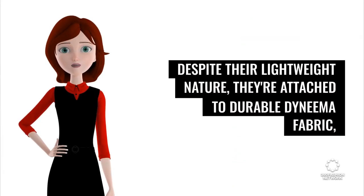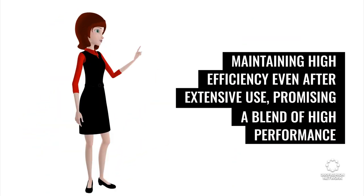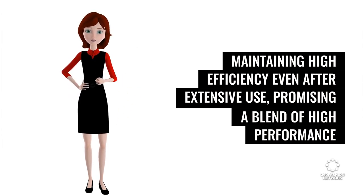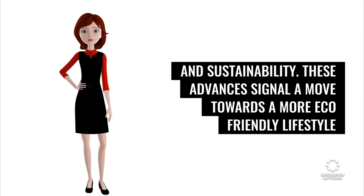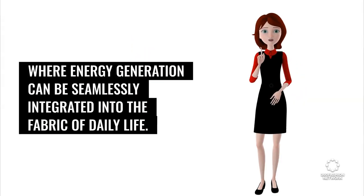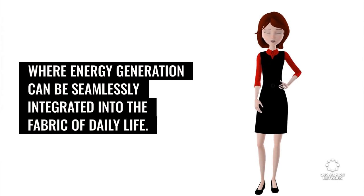Despite their lightweight nature, they're attached to durable Dyneema fabric, maintaining high efficiency even after extensive use, promising a blend of high performance and sustainability. These advances signal a move towards a more eco-friendly lifestyle where energy generation can be seamlessly integrated into the fabric of daily life.